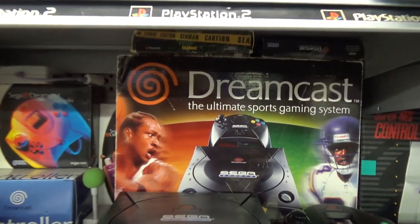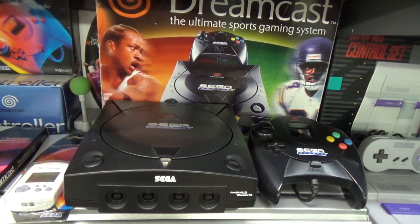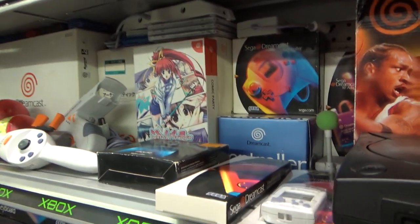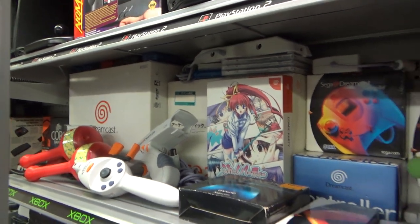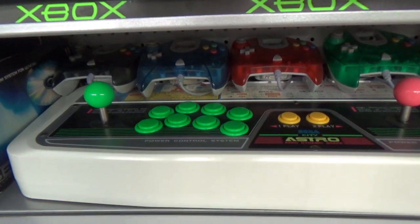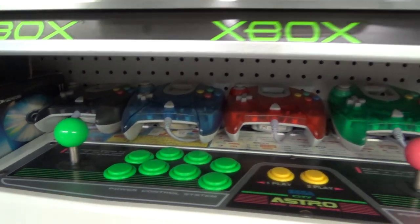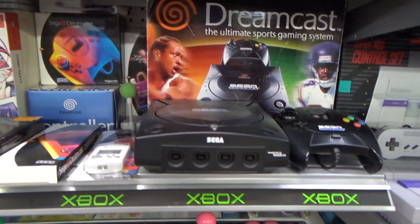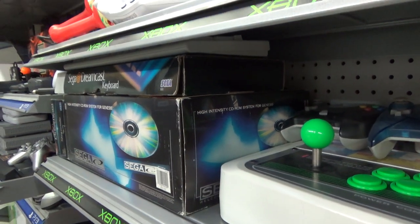Moving on to the second shelf, we get to the Dreamcast stuff. We'll start off with the sports set right here - there were not many console variations for the Dreamcast in North America, but this was pretty much one of the only ones, a black version which came as part of a sports set. Moving on down it's actually a lot more Japanese stuff - you get accessories like the microphone, memory cards, fishing rod, Japanese arcade stick and Japanese console, which has a much simpler box than the North American ones. Moving on down we get a Sega Saturn arcade stick which is just like a really heavy duty arcade stick, right out of what you'd see in arcades in Japan. On top of that you also get a whole bunch of the different color variations you could find for the Sega Dreamcast controllers in North America. And then we get a Sega CD front loader in the box along with a couple of Dreamcast keyboards.